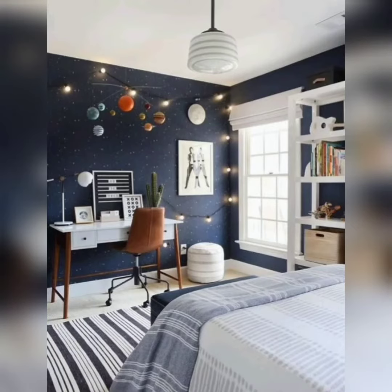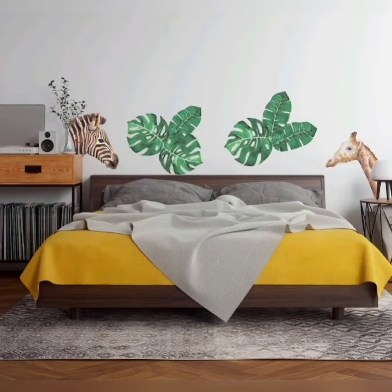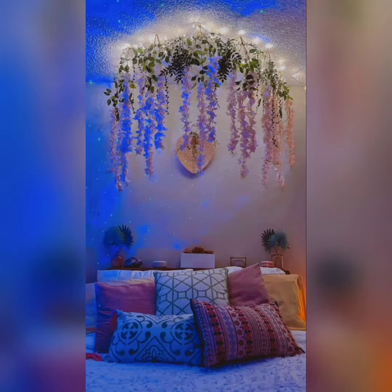Hi everyone, welcome back to my channel, Decor Delights. I am so excited about today's video because we will be diving into the wonderful world of themed bedrooms. If you are looking to transform your space into a unique and personalized sanctuary, you have come to the right place. I have gathered some incredible themed bedroom ideas that will inspire and ignite your creativity. So let's get started.